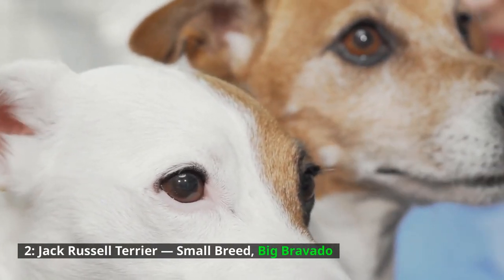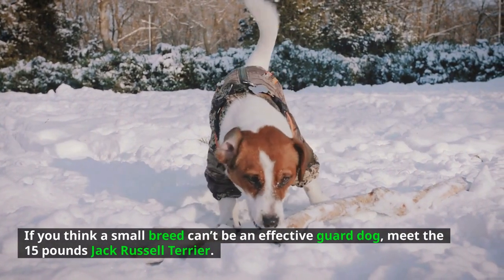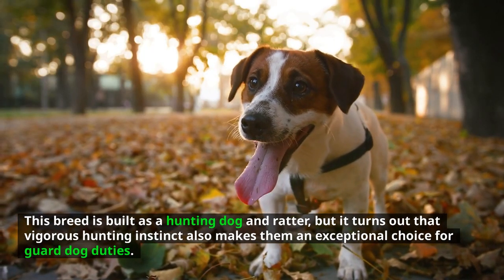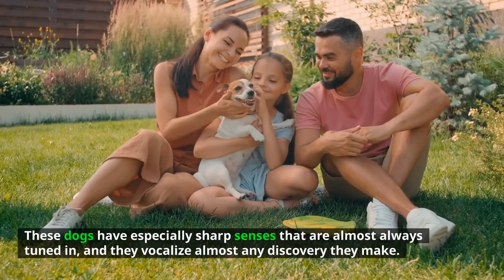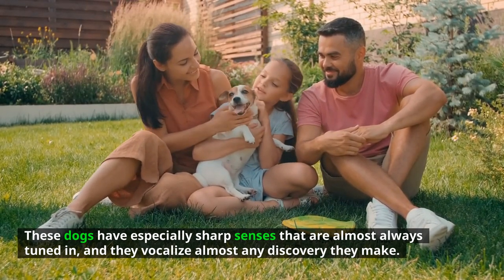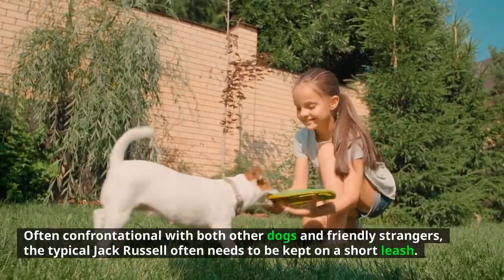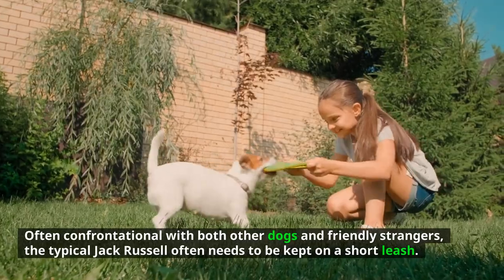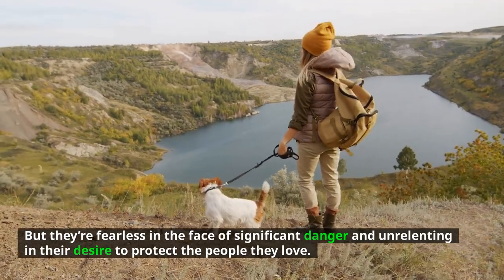Jack Russell Terrier — small breed, big bravado. If you think a small breed can't be an effective guard dog, meet the 15-pound Jack Russell Terrier. This breed is built as a hunting dog and ratter, but that vigorous hunting instinct also makes them an exceptional choice for guard dog duties. These dogs have especially sharp senses that are almost always tuned in and they vocalize almost any discovery they make. However, their highly territorial nature can sometimes make them too vigilant, often confrontational with both other dogs and friendly strangers. The typical Jack Russell often needs to be kept on a short leash, but they're fearless in the face of significant danger and unrelenting in their desire to protect the people they love.